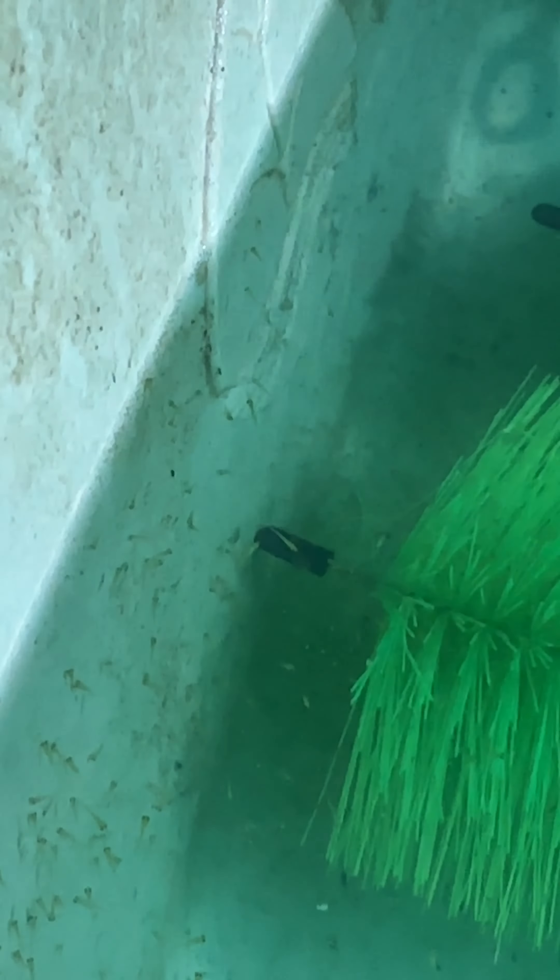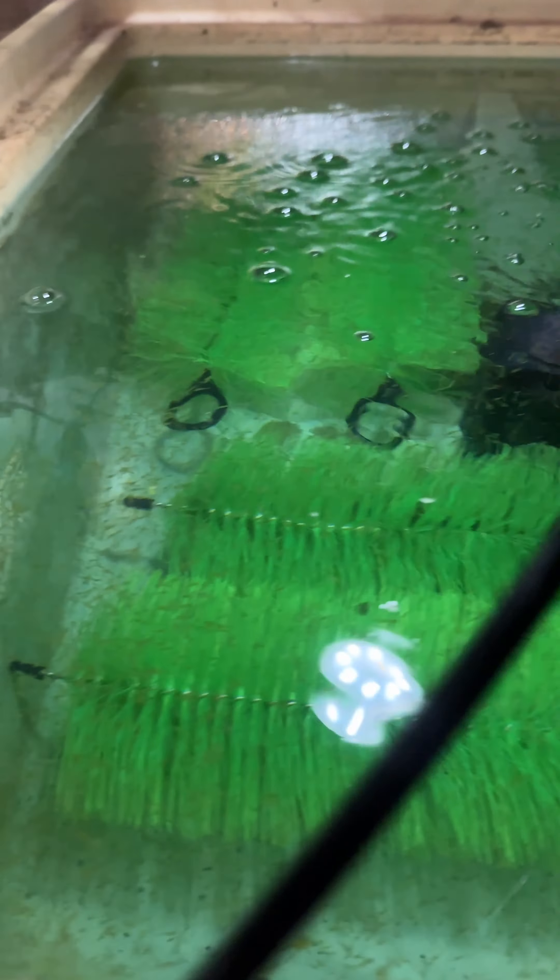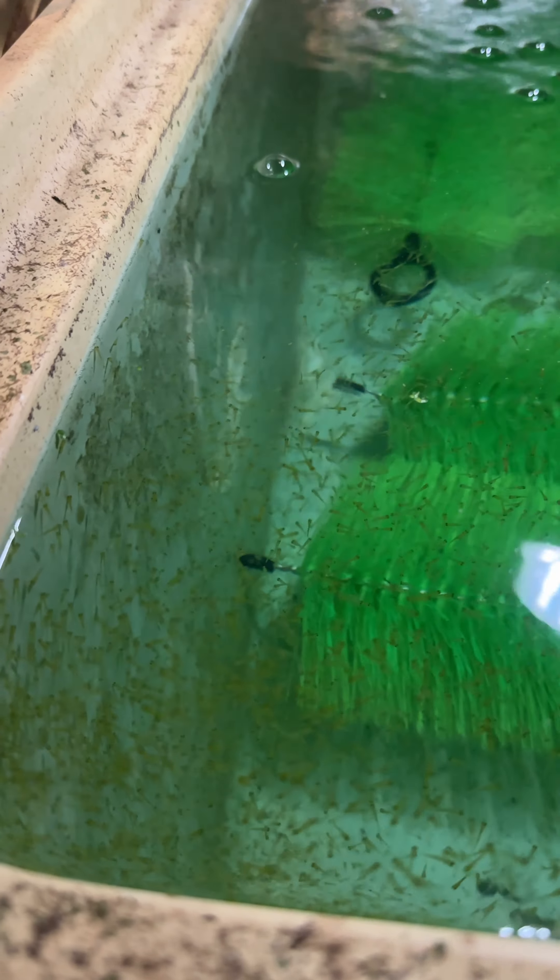This is the third day and I think all of them have hatched. This is crazy — can you see them? They mostly hang out by the corners, just like this one here. Let me show you underwater. This is an amazing view seeing how many there are; it's just breathtaking.